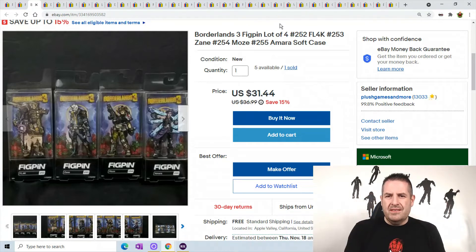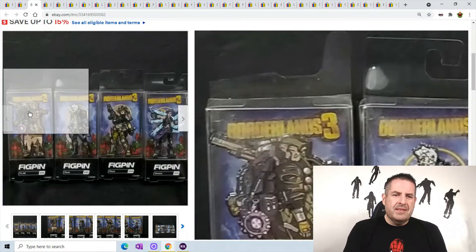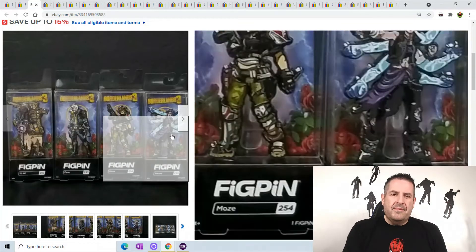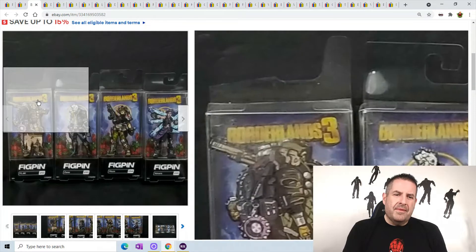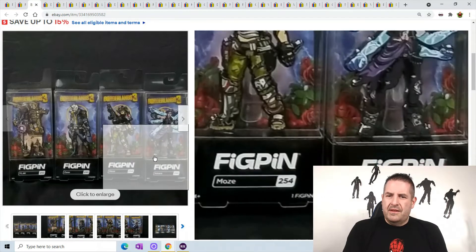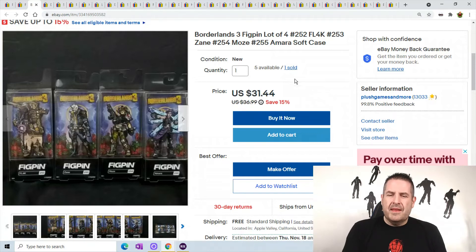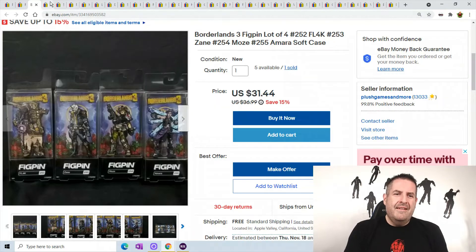Next one is Borderlands 3 — these are just some pins, about four inches. One order canceled and then another one sold, so I still sold one. I got these off GameStop — they were about 90-95% off when I did the buyout. I put sets of them together and they sold for $31.44. Not bad for a bunch of pins!